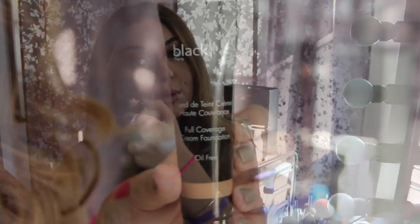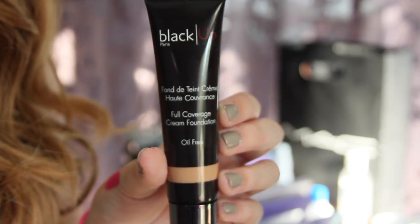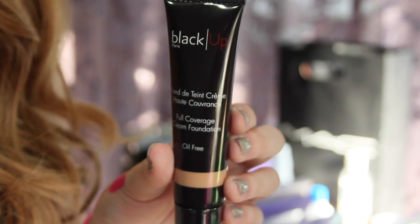They also sent me another foundation — a full coverage cream foundation in HD01. This one is a little bit dark on me as well, not super bad, but it probably would have been better toward summer. It's still pretty dark for me, but I personally like this one a lot better. It covers a lot more and I really like how it applies — it's nice and creamy.